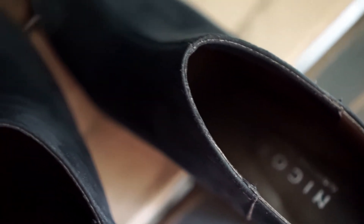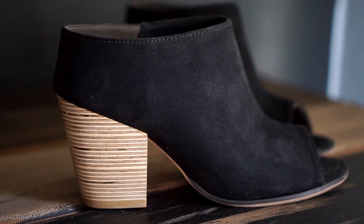They're the only female-owned and operated shoe brand to have every part of their shoe made in the USA, and they have female scientists on staff to ensure maximum eco-friendliness.